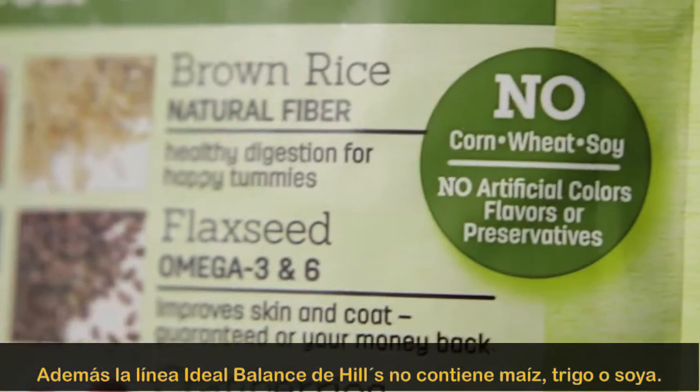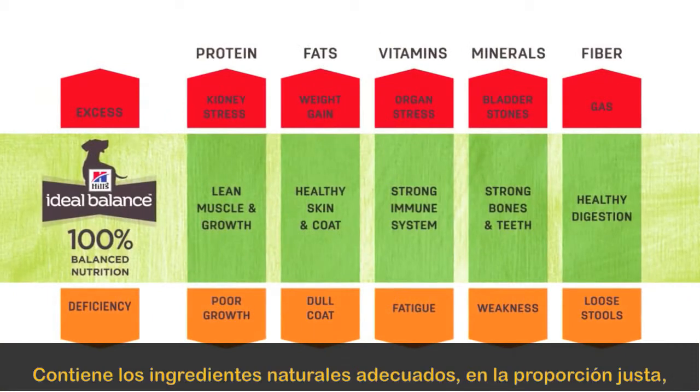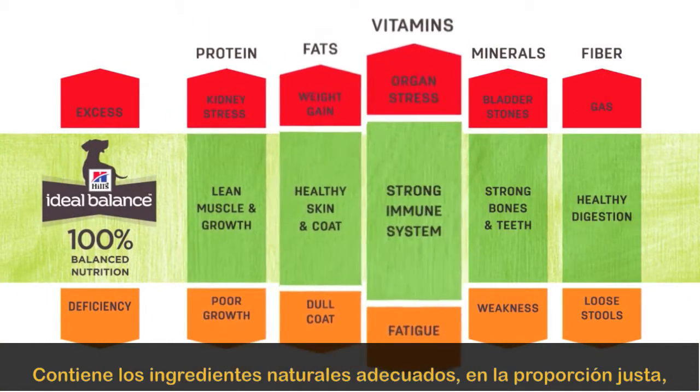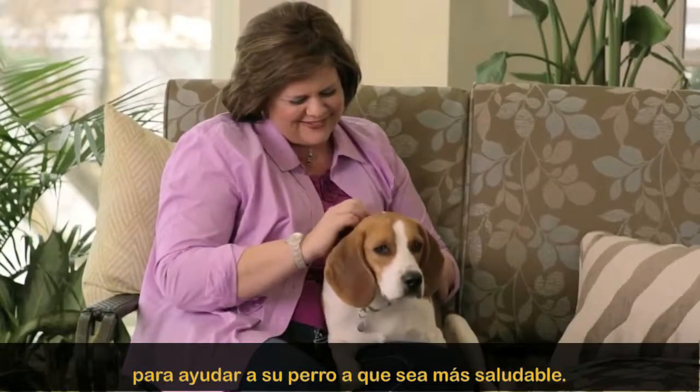Plus, all Hills Ideal Balance foods are free of corn, wheat and soy. It's the right natural ingredients in the right proportions to help your dog be as healthy as he can be.